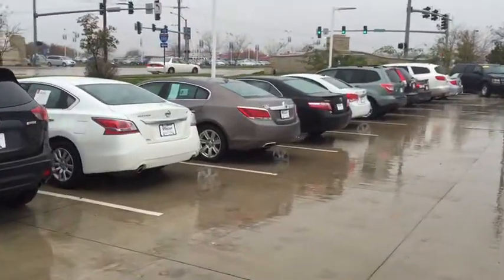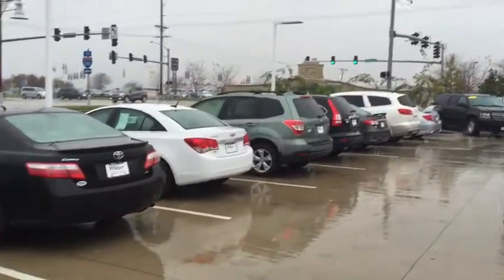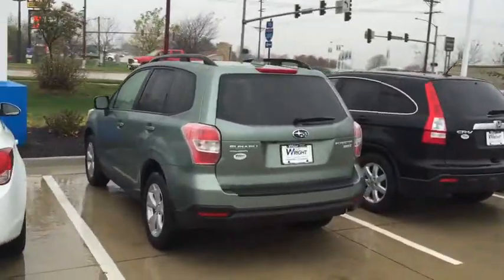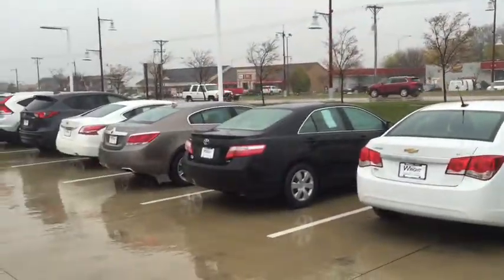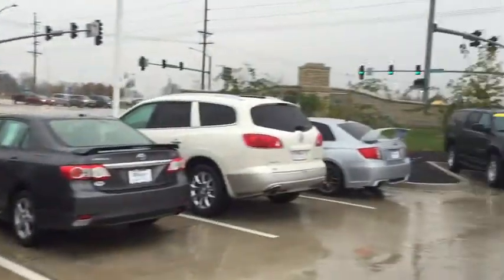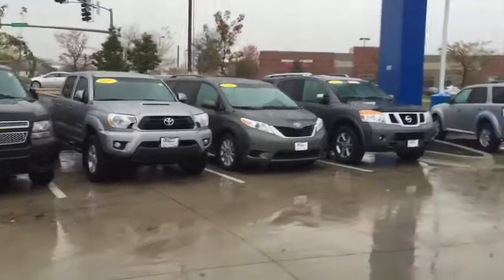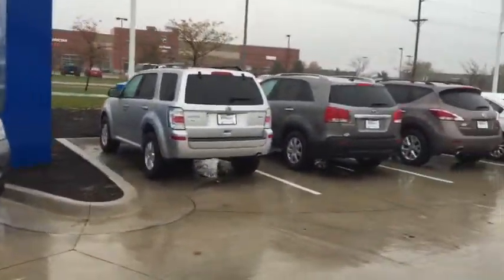I also have a 2016 used Subaru Forester Premium that I wanted to show off to you. As you can see as I'm walking along, I have a great lineup of used cars, SUVs, and trucks — vehicles for every budget. In the world of Subaru, I've got another one down here I'm walking to show you.